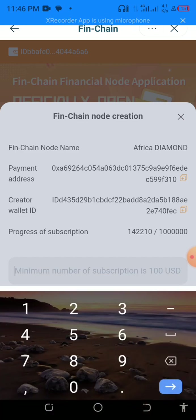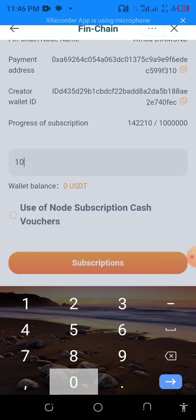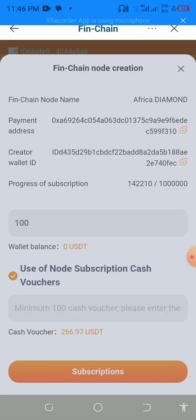You click Next and it will load. If you have money in your wallet you can type in an amount — for example $100. Because I don't have money on my BEP20 FinTouch wallet it won't go that way, so I'll click on 'Use Node Subscription Cash Vouchers' instead.